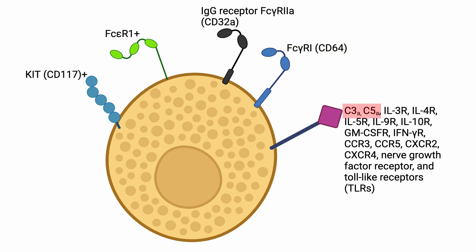Mast cells may also express C3A and C5A receptors, IL-3R, IL-4R, IL-5R, IL-9R, IL-10R, GM-CSFR, IFN-γR, CCR3, CCR5, CXCR2, CXCR4, nerve growth factor receptor, and toll-like receptors, among others.